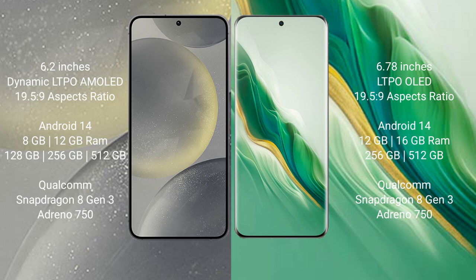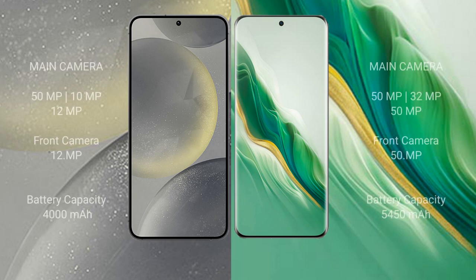The Honor Magic 6 comes with 12GB or 16GB RAM and 256GB or 512GB internal storage, also powered by the Qualcomm Snapdragon 8 Gen 3 processor with Adreno 750 GPU. The Samsung Galaxy S24 features a triple rear camera setup: 50MP + 10MP + 12MP, with a 12MP front camera. The Honor Magic 6 features a triple rear camera setup: 50MP + 32MP + 50MP, with a 15MP front camera.